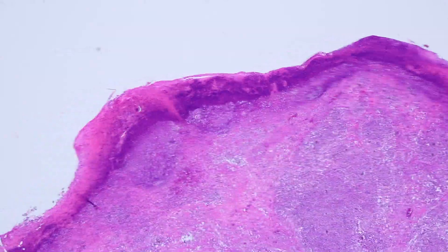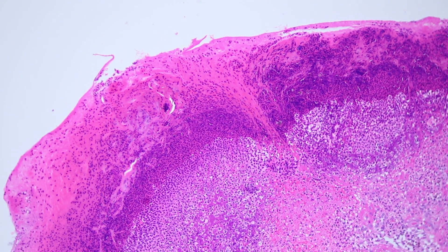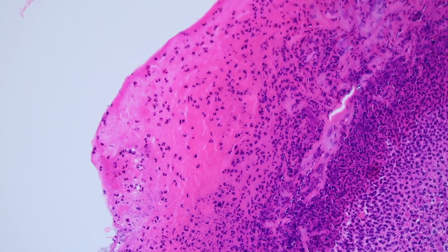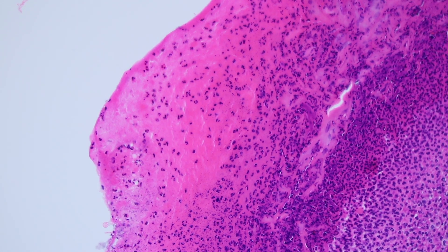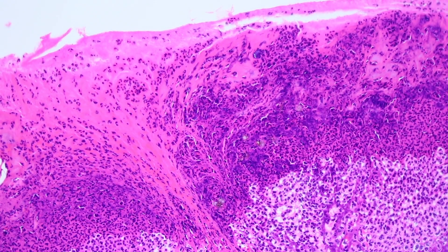Crust is the scabby stuff you see clinically. Microscopically, a scab or crust is made of fibrin and neutrophils usually, and sometimes some parakeratosis mixed in. At closer look, the bright pink is fibrin from the serum — the blood has leaked out and the fibrin is coagulated to stop the bleeding. All those little dark specks are neutrophils — tons of neutrophils. This is what we often see on top of any sort of ulceration on the skin.